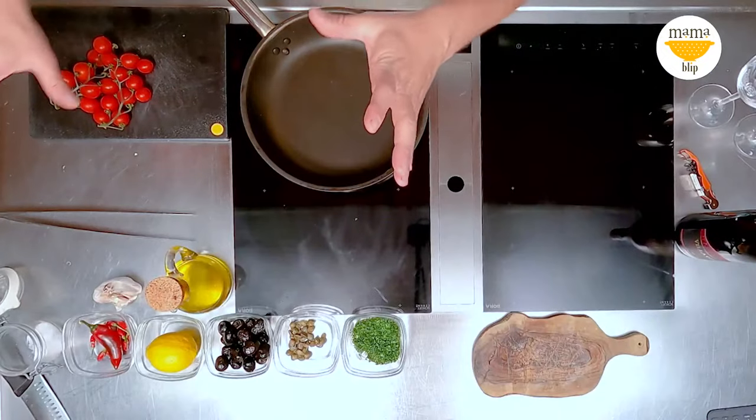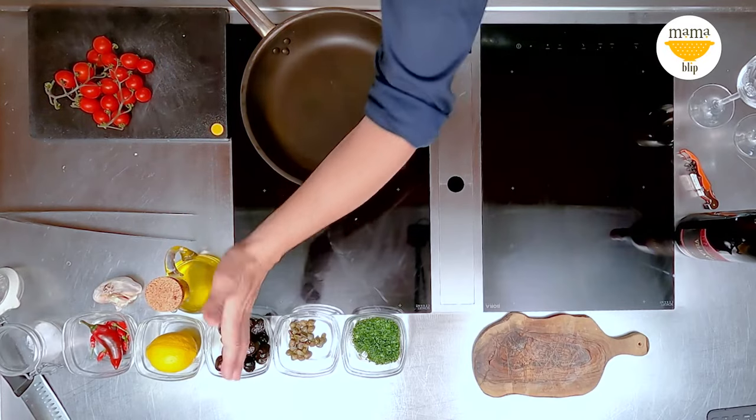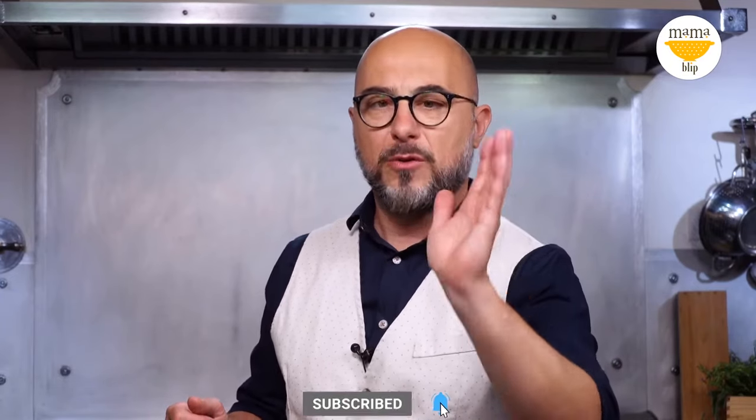Today we have tomatoes, red hot chili, salt, garlic, lemon, extra virgin olive oil, some olives, capers, and some greenery here, which Sarah — our chef — will tell us in a second because she went to the fish market to buy some fish.